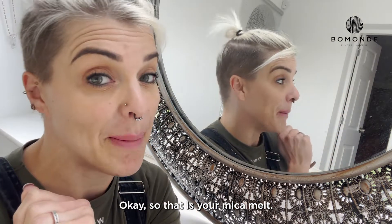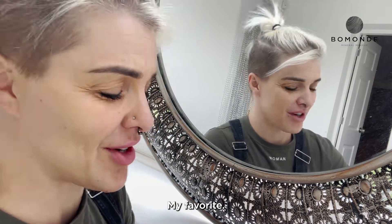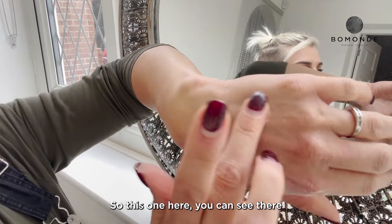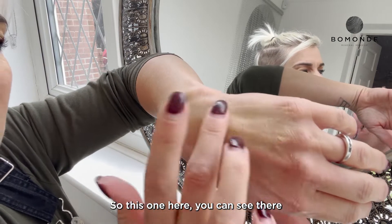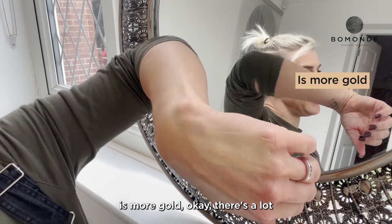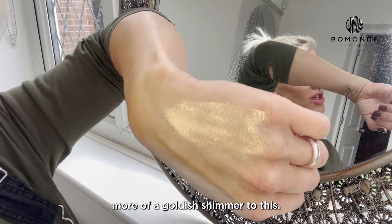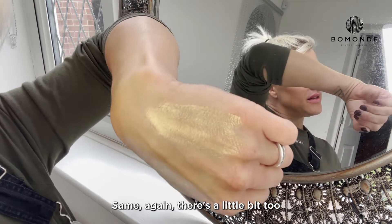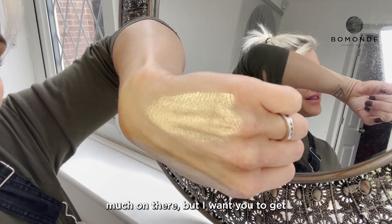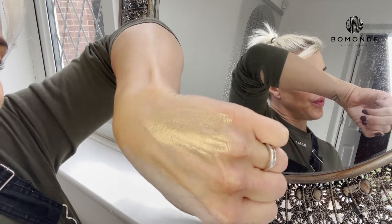That is your Mika Melt. Then you have your Quartz Kiss — my favorite. As you can see, there is more gold; there's a lot more of a goldish shimmer to this one. Same again, there's a little bit too much on there, but I want you to see the difference between the two.